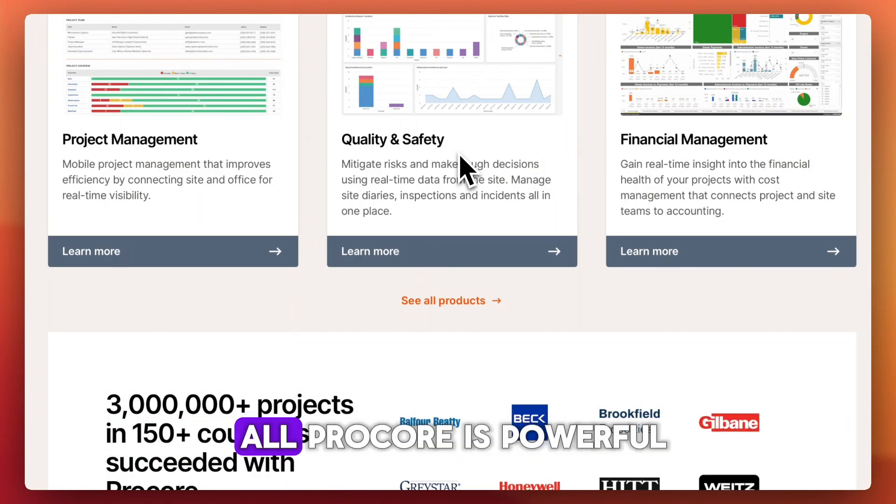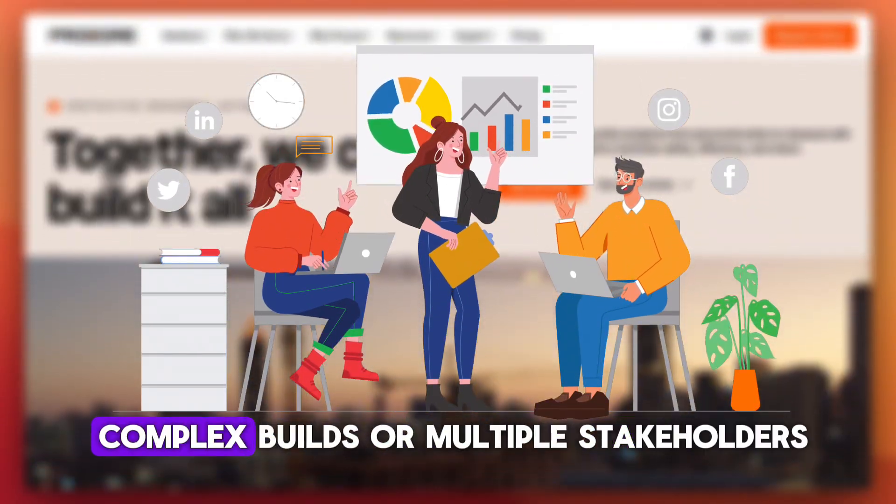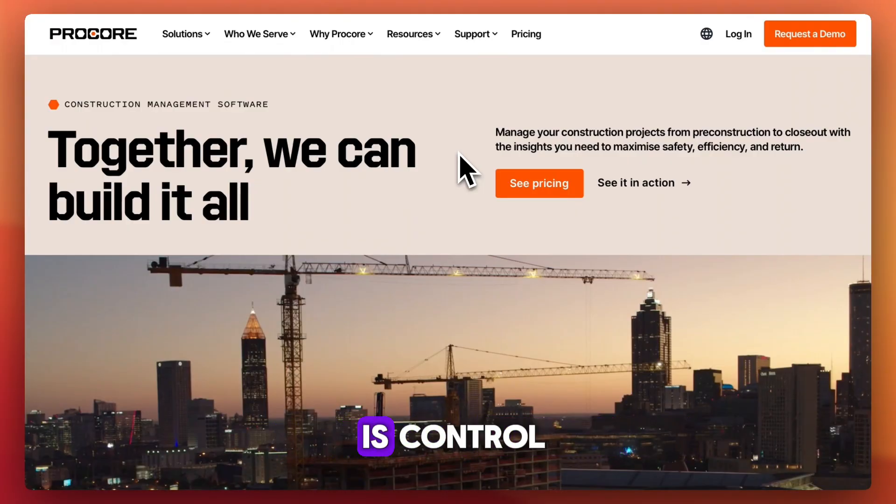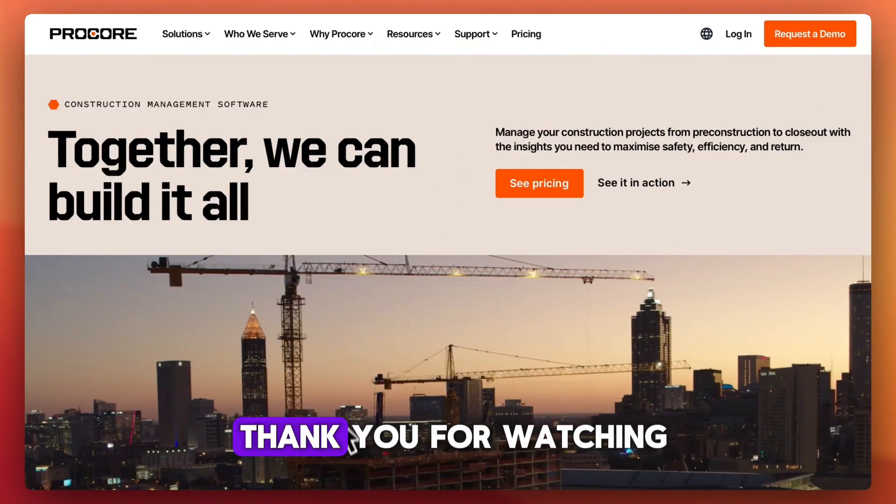All in all, Procore is powerful — especially for teams handling complex builds or multiple stakeholders. It's not the cheapest option, but if your priority is control, visibility, and streamlined collaboration, it's one of the best in the industry. Thank you for watching.